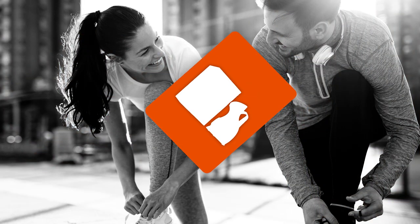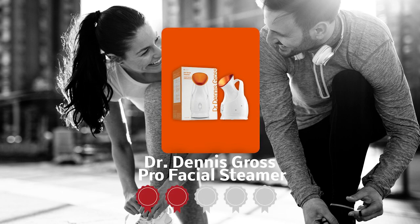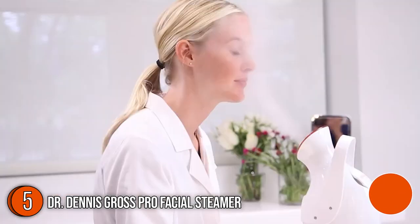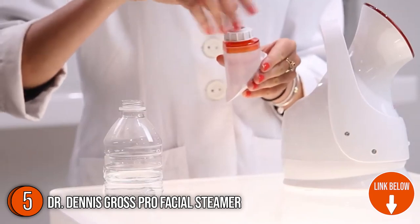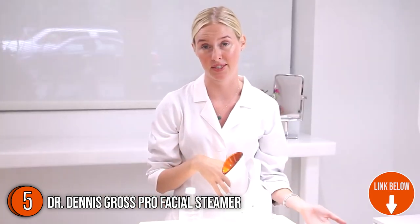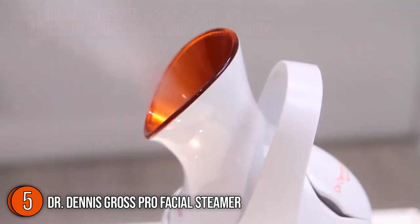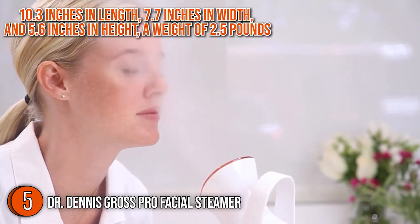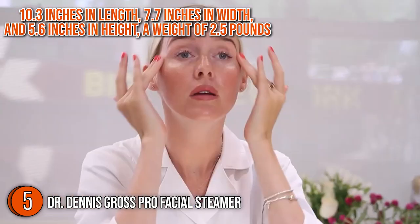The fifth facial steamer on our list is the Dr. Dennis Gross Pro Facial Steamer, which our team at Trustedshoppingguide.com has awarded a 5 badge rating. If you want a device that is recommended by dermatologists, you've got to check out the Dr. Dennis Gross Pro Facial Steamer. This product will help you achieve the most natural-looking skin with its technology and features at a decent price. As for the size, it is 10.3 inches in length, 7.7 inches in width, and 5.6 inches in height, with a weight of 2.5 pounds.